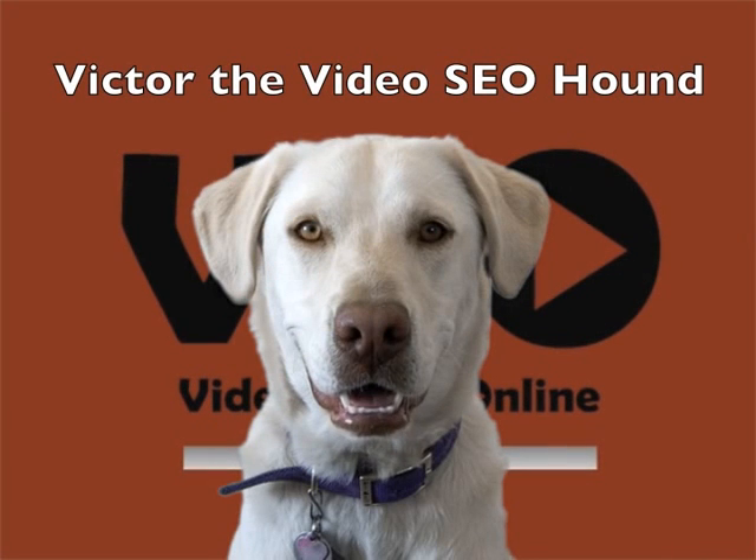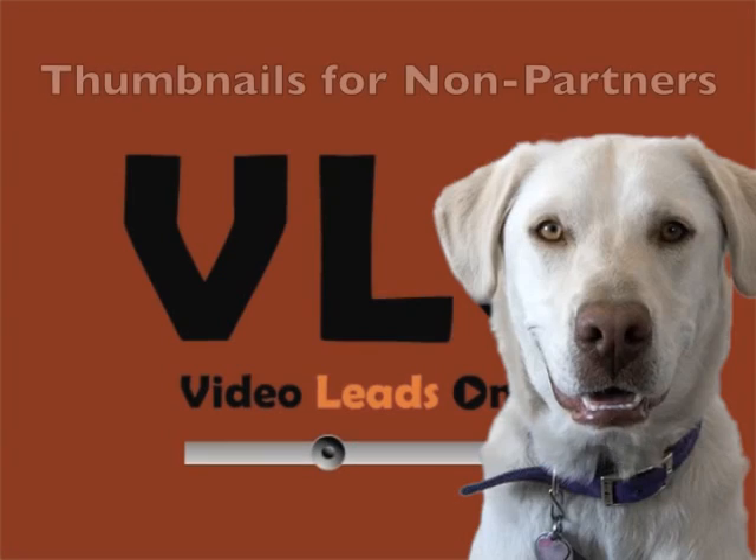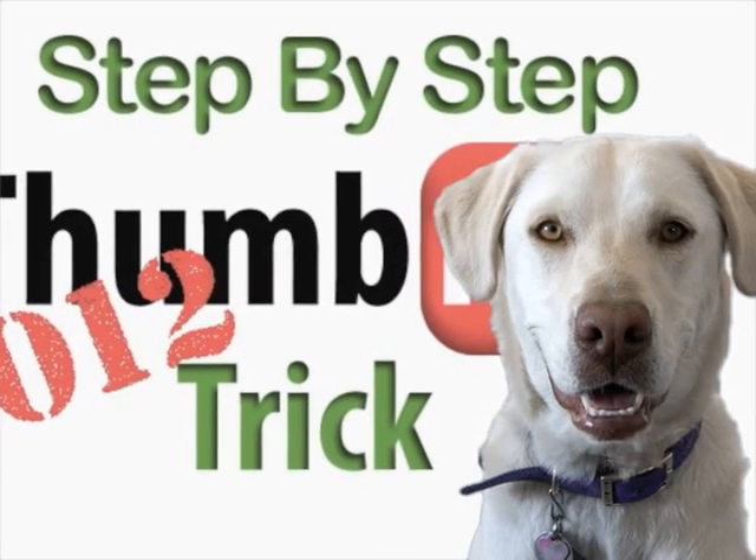Hi there, it's Victor, the Video SEO Hound, back again to do some testing of our YouTube thumbnail trick. This YouTube thumbnail trick works for non-partners, and we all know thumbnails are important. Well, looks like we've really got something that's actually working.